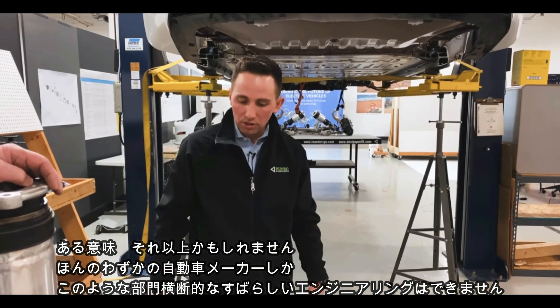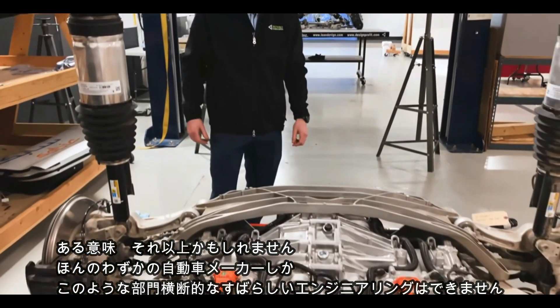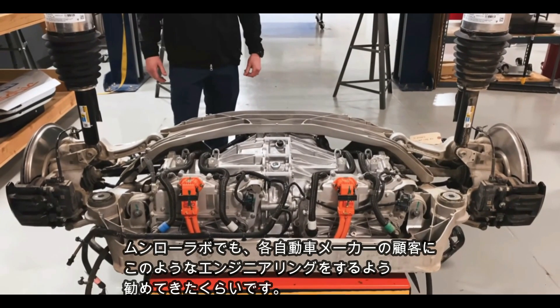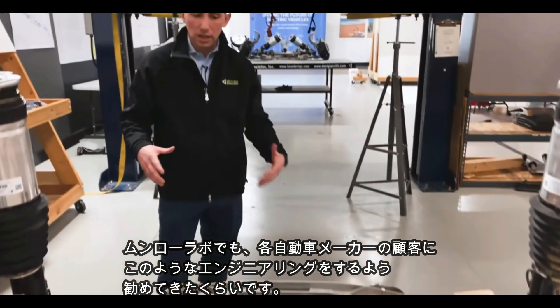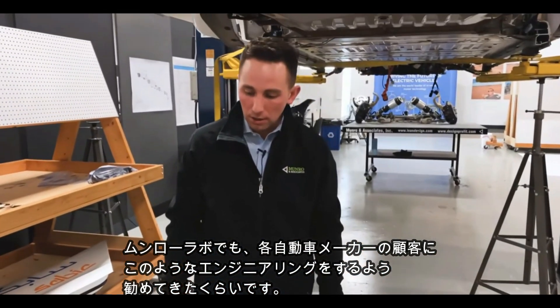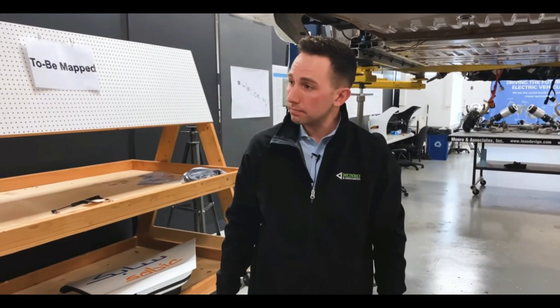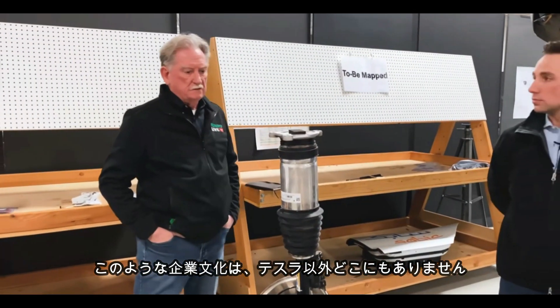There are very few companies or examples of subsystems like this where we're seeing this much cross-functional integration. That's outstanding — that's something that we here at Monroe, when working with an OEM, really try to encourage, and we have processes to help execute those types of engineering executions. What we're looking at is a culture that nobody else has.